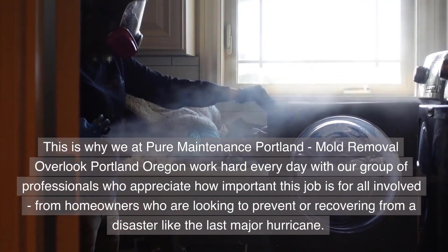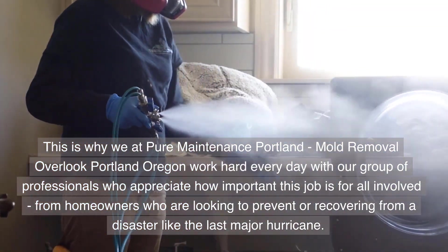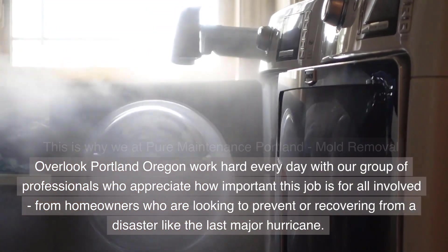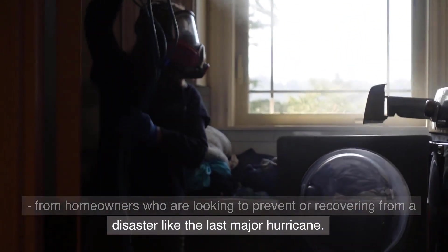When it comes to your safety, health and comfort are top priority. This is why we at Pure Maintenance Portland, Mold Removal Overlook Portland, Oregon work hard every day with our group of professionals who appreciate how important this job is for all involved — from homeowners who are looking to prevent or recover from a disaster.